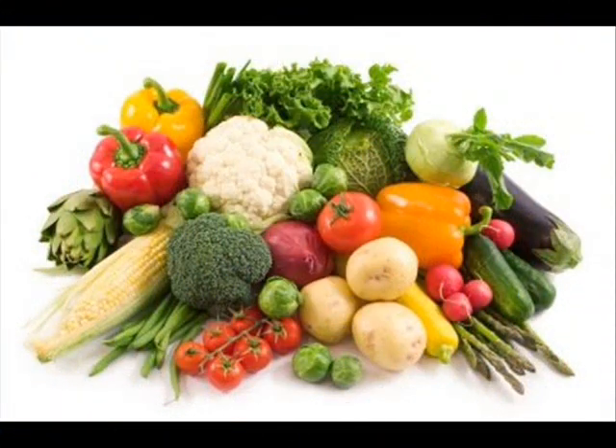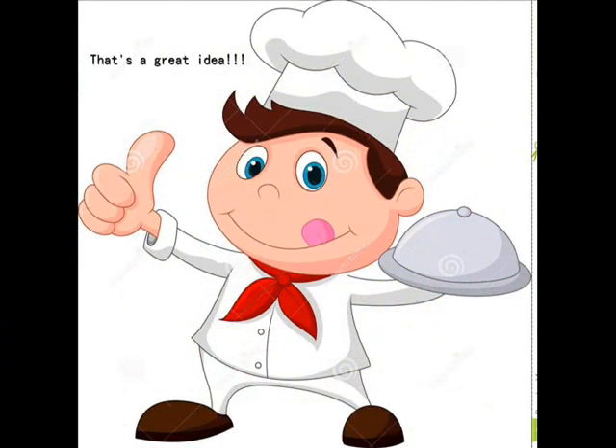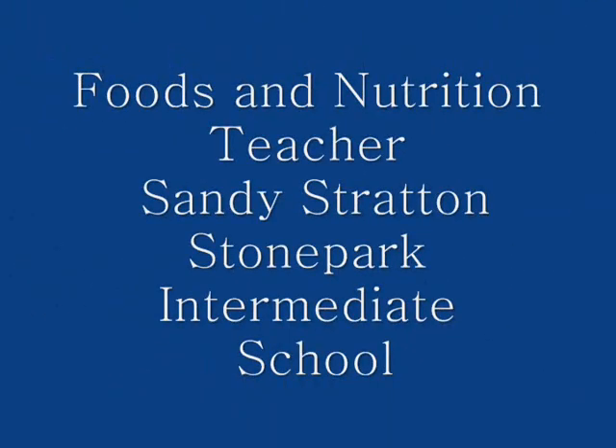It's food for thought. With foods and nutrition teacher, Sandy Stratton.